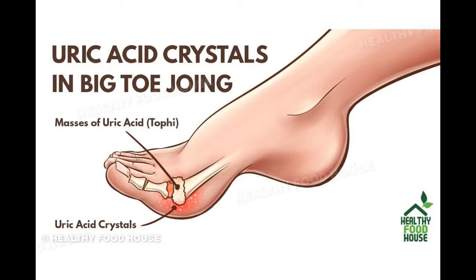In this video, I will show some natural solutions to cure uric acid gout naturally at home. All the ingredients used in the remedy are natural and easily available.